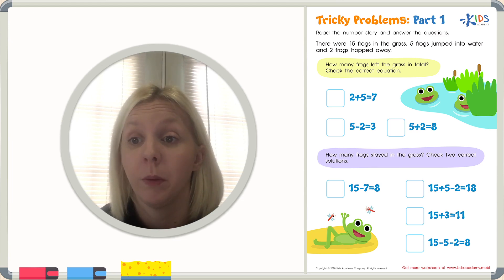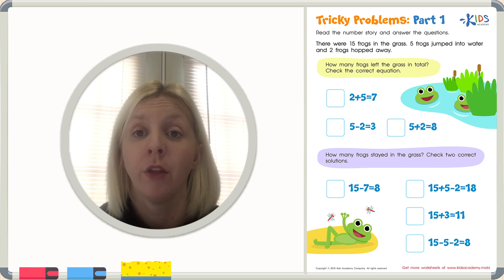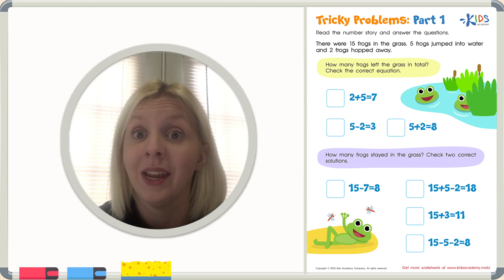We've got Tricky Word Problems Part One. It says read the number story and answer the questions. What we're going to do is read the number story two times. The first time we're going to read it to understand what the story is talking about, and then the second time we're going to read it to figure out what to do with the numbers in the story. Are you ready? Here we go.